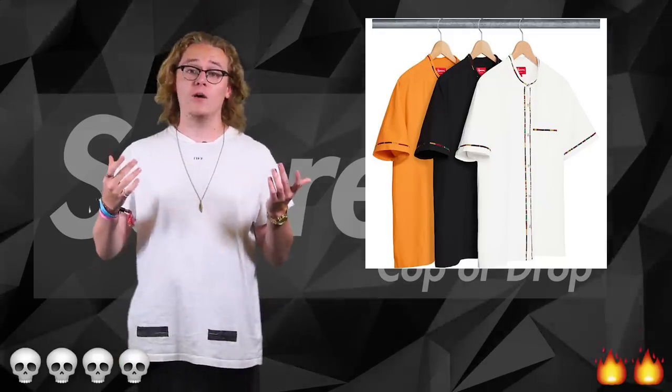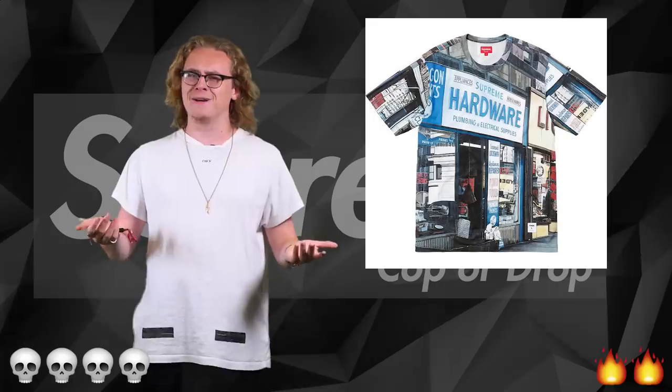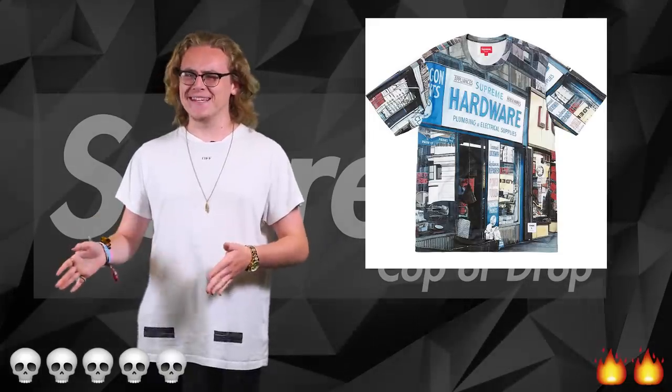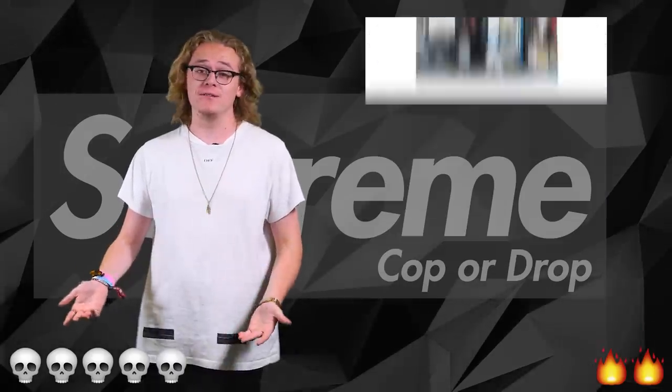Coming in with the t-shirts, we have the hardware Supreme shirt — it's literally just a t-shirt with 'Supreme Hardware' written on it. It's a drop for me guys. I don't understand it in any way, I'm just gonna drop it — it's just gone, see you later.